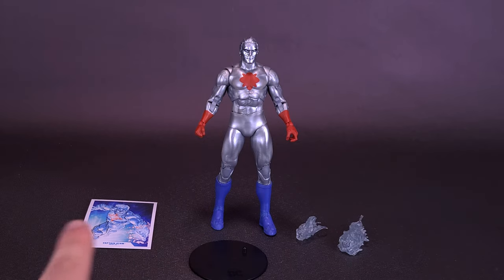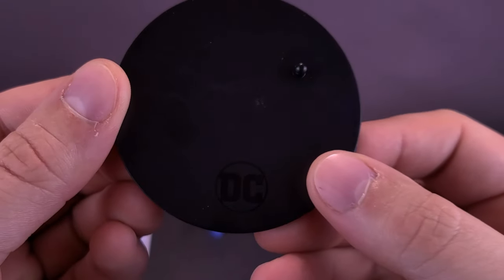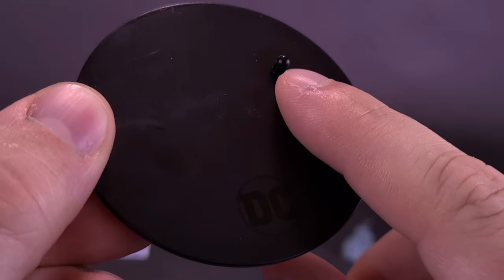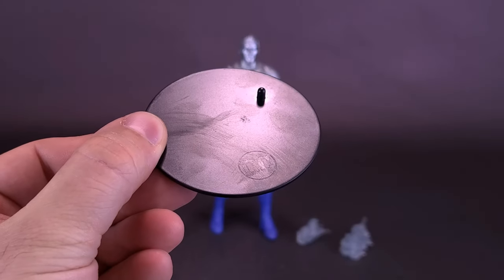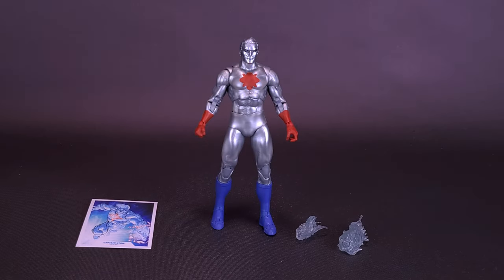Before we look at the things to the side, let's look at the thing to the front. The figure comes included with the same black display stand that has the familiar DC logo down below and an equally familiar peg to the far corner that can attach to either boot of Captain Atom. Going to move that to the side.